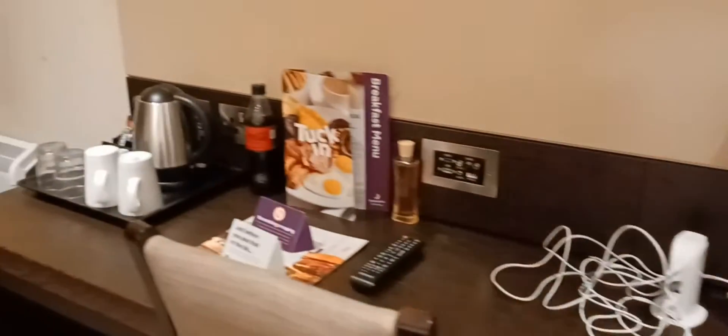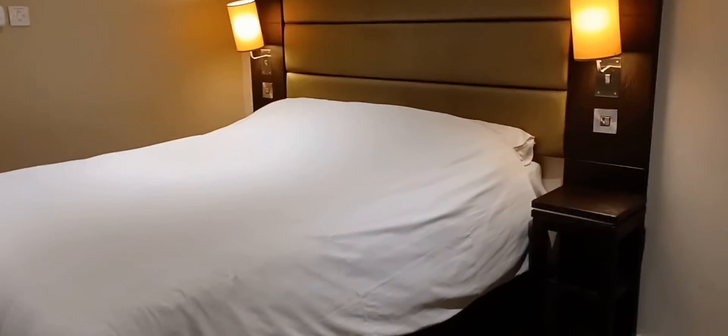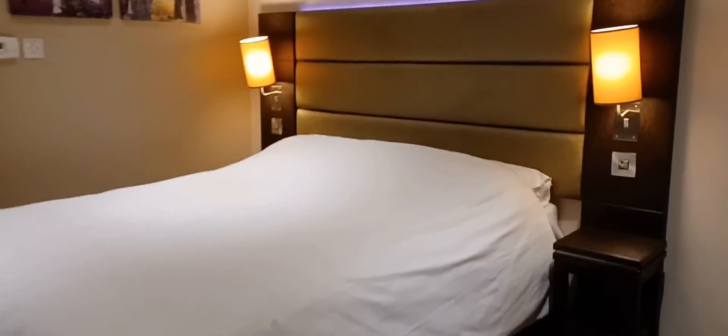This is a room tour at Premier Inn Portland Street, Manchester. Just checked in. There's a double bed with the lights on — that's the room.